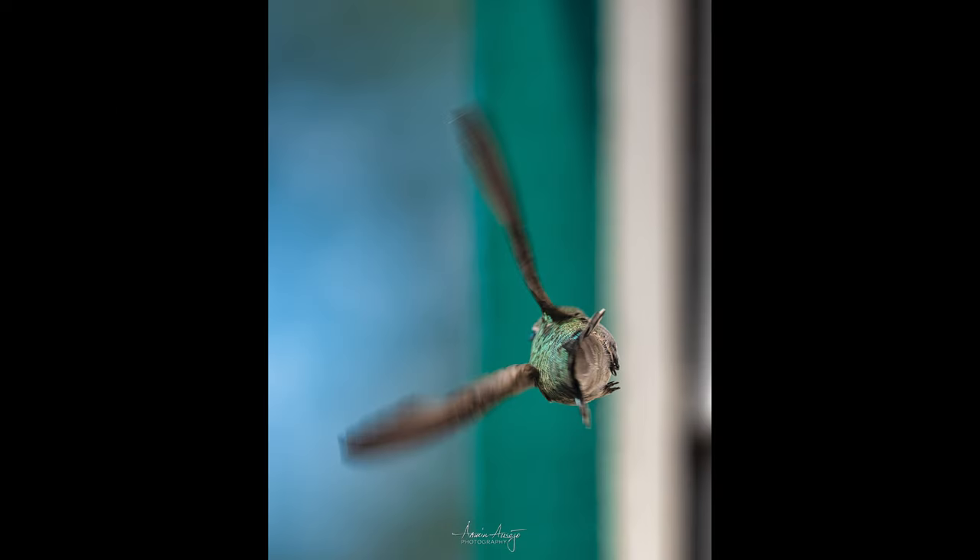Finally ending off June with another hummingbird photo, this time in flight. I was able to capture this one — it was really kind of a stroke of luck, but really cool that I was able to get it, again with the 300 millimeter.